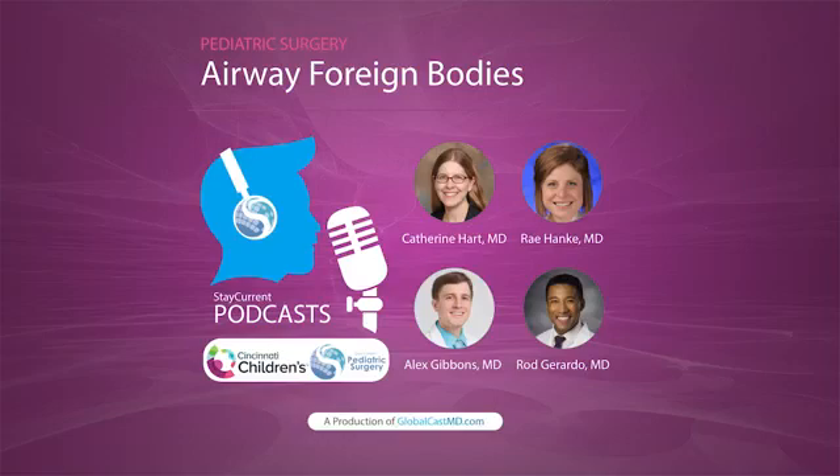Hey there, listeners. This is Rod from Cincinnati Children's. If you haven't already, download the Stay Current in Pediatric Surgery app. We've got brand new content and a brand new layout. The reason I bring it up is because if you're listening to a podcast and our guest is talking about a new research article or an image, we can give it to you right there in the app — so you can look, learn, listen all in real time. But until then, enjoy the episode.